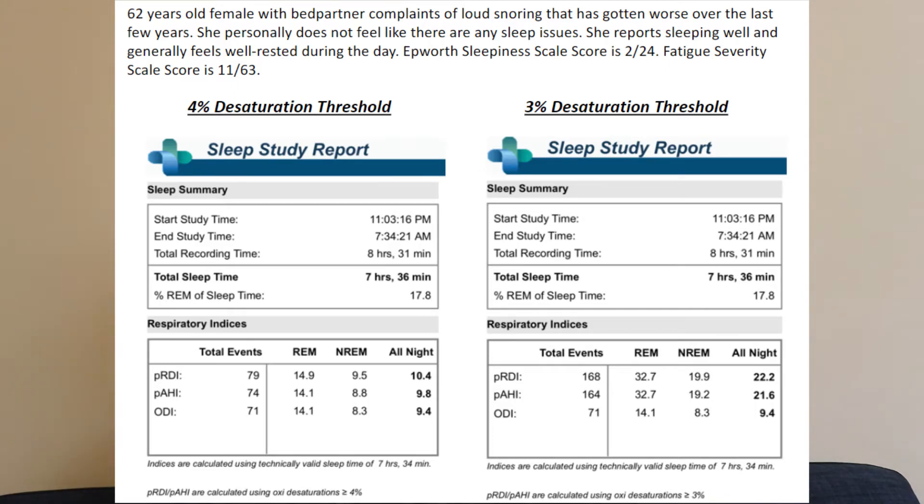It's the same night — seven hours and 36 minutes asleep, same start time, same end time. The only difference is that on the left the WatchPAD study used the four percent oxygen desaturation threshold, and on the right, three percent. If you have a WatchPAD study, I recommend scrolling down to the printed result to check that value. If it's four percent, your number is not very accurate. If it's three percent, it still may or may not be enough. This is something really being looked into — how good these studies are and how they compare.